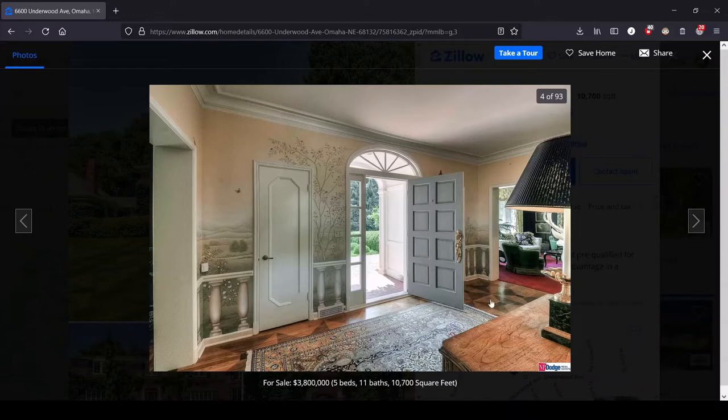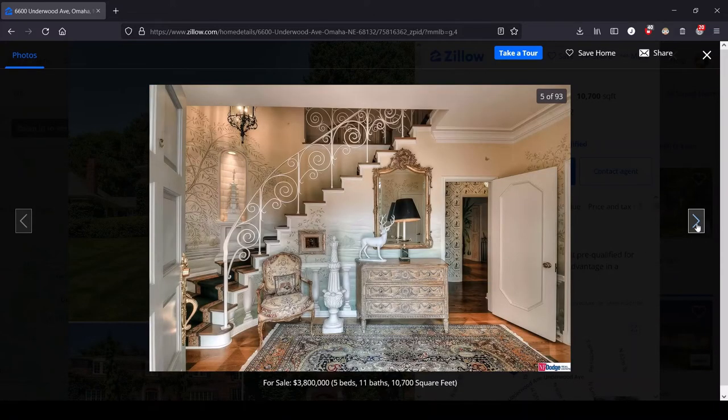It looks like we've got some interesting woodwork on the floor here. Are we going into Narnia? Are we in a doll house? What is this weird phallic statue? What is this chair for? Why is it staring at the door?